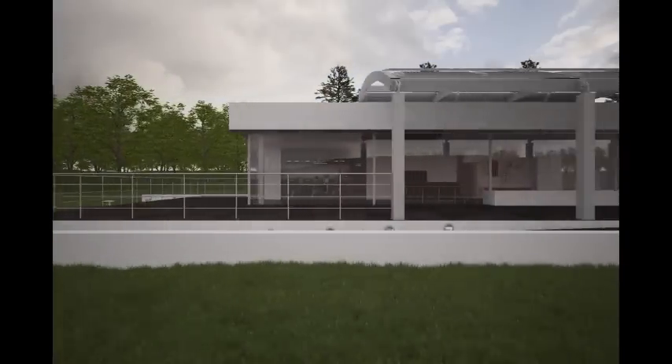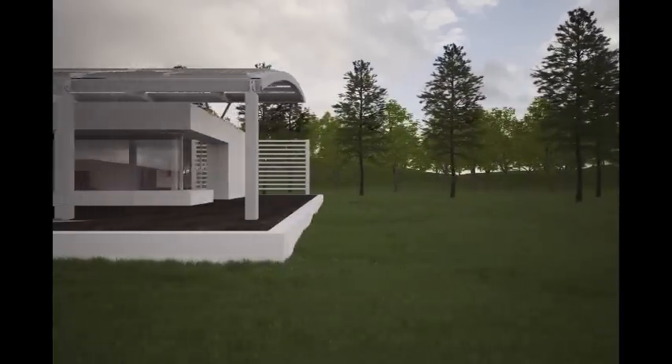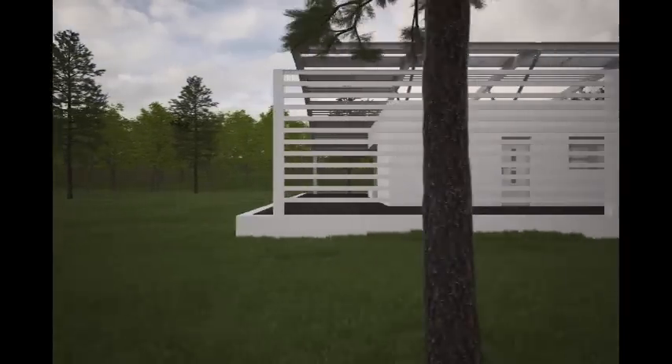The windows we have chosen to utilize are a major feature due to their presence creating a more open and bright feel through natural light.